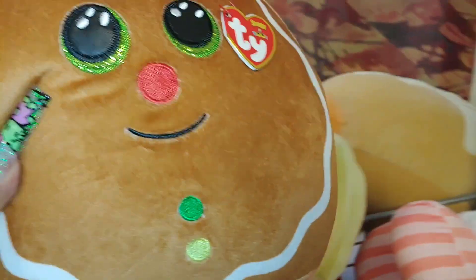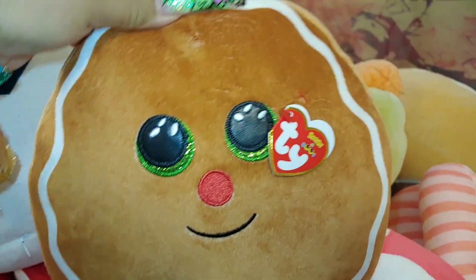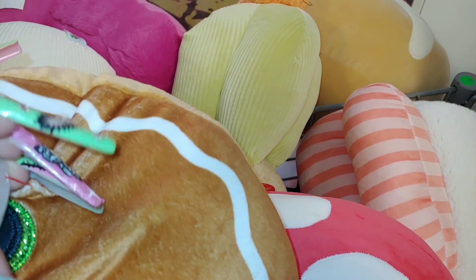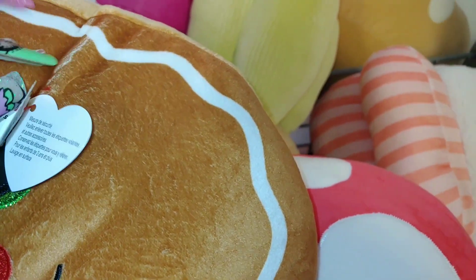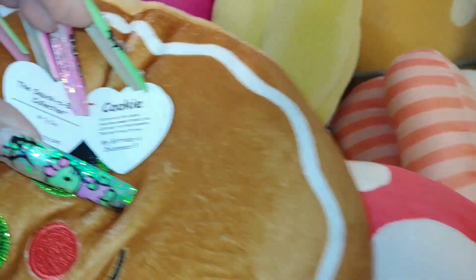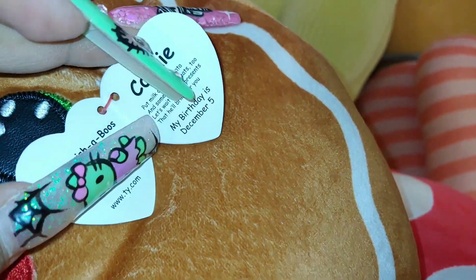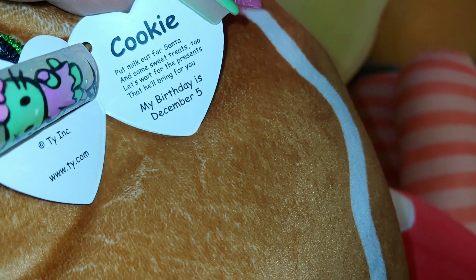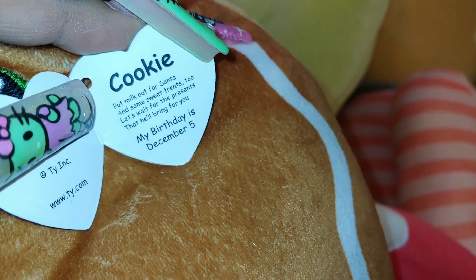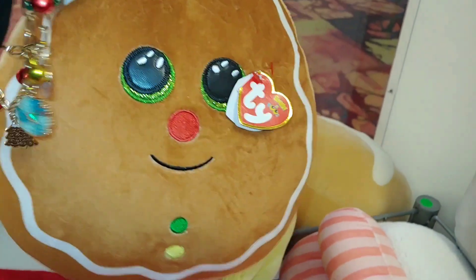And then they have this little gingerbread right here — cute little face. It's a small one. I've seen this before last year from here at Marshalls; I shared them in my shop-with-me walkthrough videos. His name is Cookie — a little baby gingerbread cookie. It says: 'Put milk out for Santa and some sweet treats too. Let's wait for the presents that he'll bring for you.' And his birthday is December 5th. That is cute.